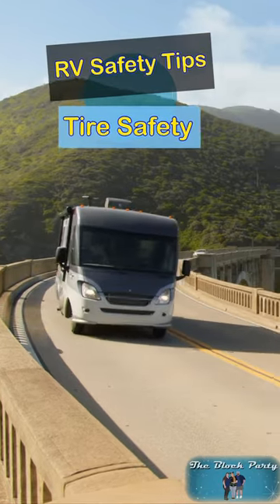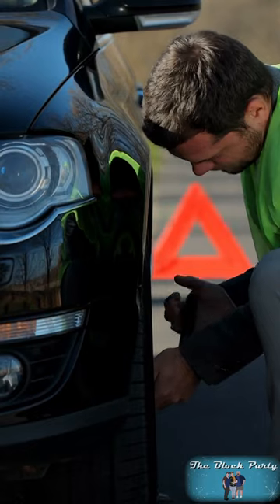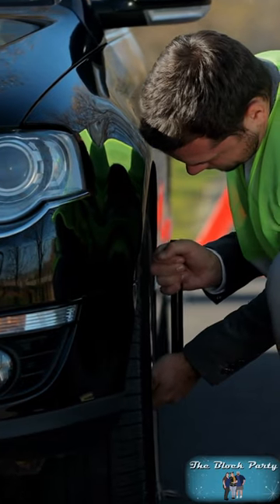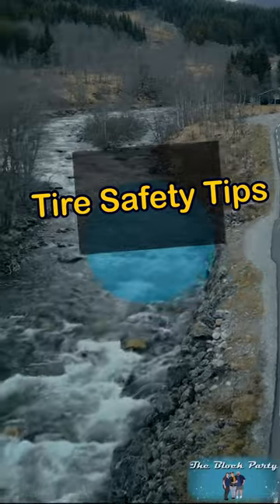Hey, this is Pete with another RV safety tip. We're going to talk about tire safety because we want to make sure you get to your destination as safe as possible. None of us want to be that guy on the side of the road changing out a tire on a hot day. So let's go through some tire safety tips to make sure we can get there safely.